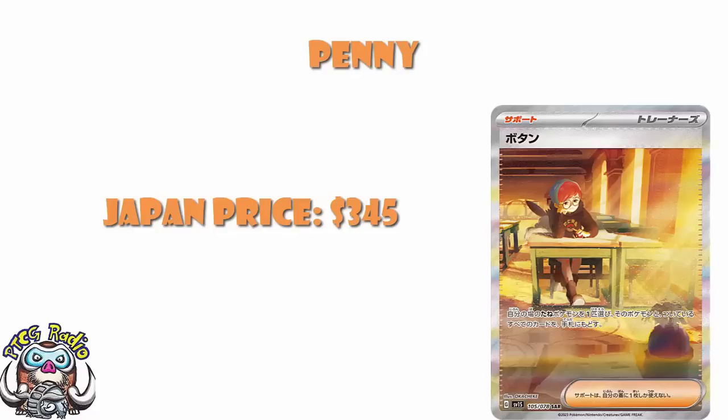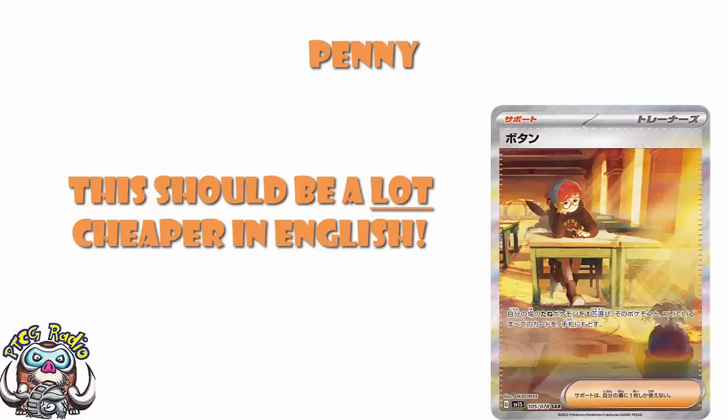I would love the Japanese version of Penny, but I opened a box of Scarlet and didn't pull it as my secret rare. So I'm just going to have to chill for a little bit — maybe it comes down in price, maybe I can open another box in the future, maybe I can get some cards that jump in value and use them to trade for a Japanese version of this. Right now it is completely out of my reach. But with all of that said, I still feel confident that I can get the English version of this card for a reasonable amount of money. Maybe I'm wrong, but I feel pretty confident I'm going to be able to get this for a decent price.